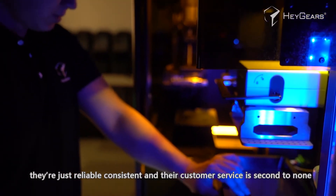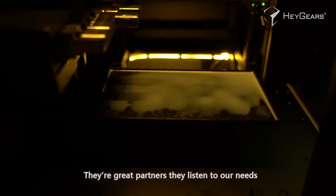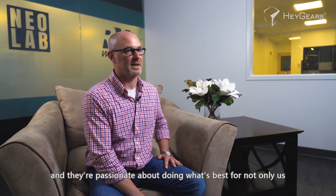The reason I would recommend HeyGears' products and services is because they're reliable, consistent, and their customer service is second to none. They're great partners — they listen to our needs, they're helpful for our orthodontic industry, and they're passionate about doing what's best for not only us but the industry as a whole.